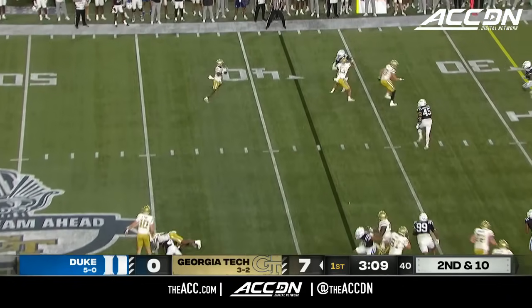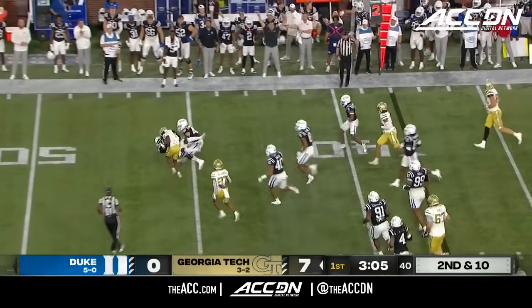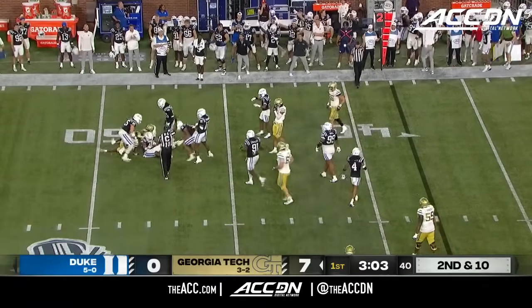Here's Haynes King — juggles the snap, throw to the perimeter. Catch for Malik Rutherford. And nothing there because Joshua Pickett was right there.